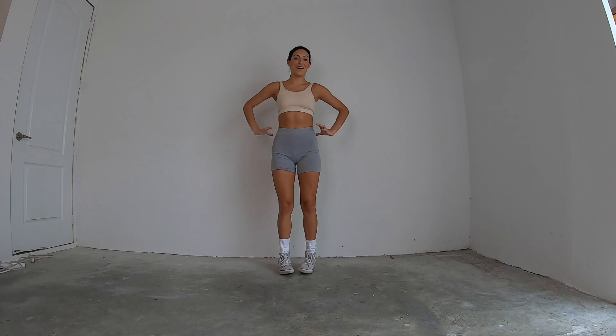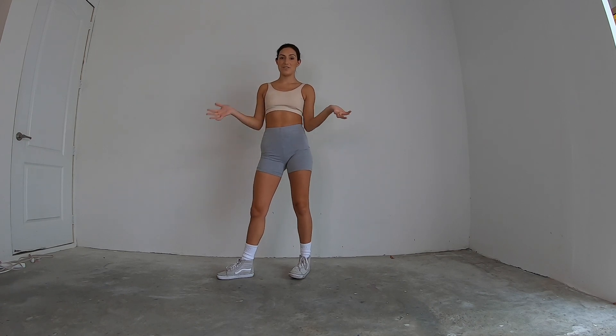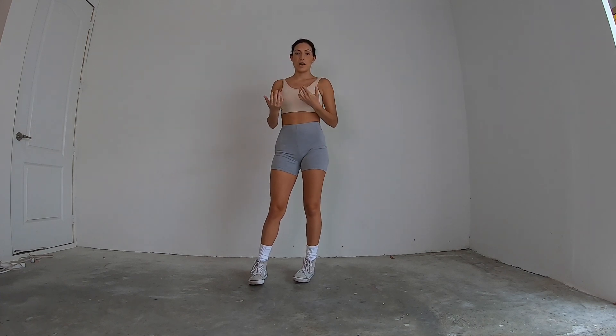Hello everyone and welcome to my garage. Today we're going to be learning the details choreo to Oliver Heldens' new song. Let's get started. Everyone get up, get your dancing shoes on and let's have a great fun time with this. I can't wait to see all of your videos after you learn. First things first, I'm going to do this in reverse so it's a lot easier to follow along.